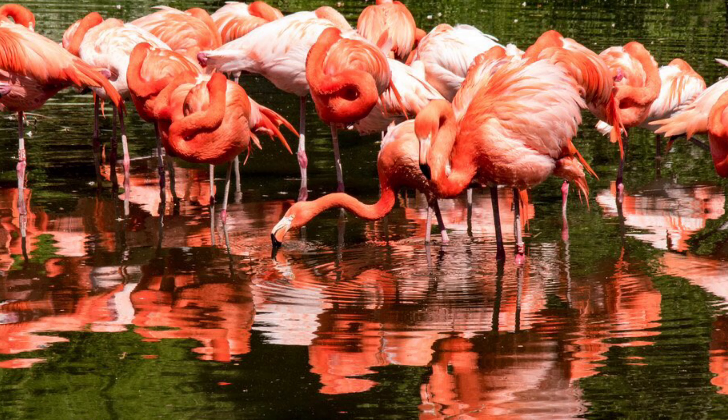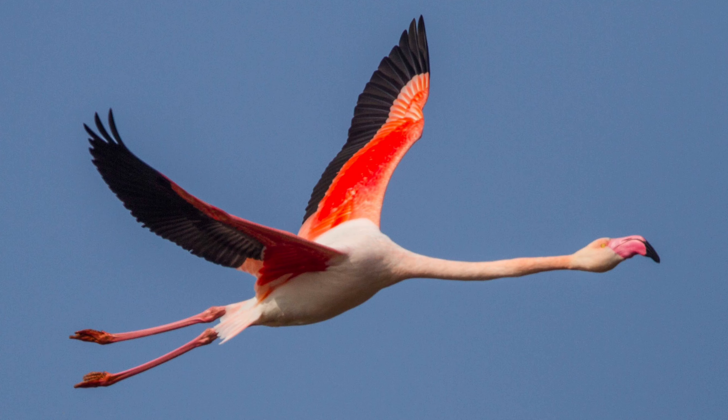Did you know 'flamingo' means 'flame color' in Spanish and Portuguese? These flamingos eat a diet rich in a compound known as beta-carotene. Beta-carotene is found in some types of algae and some types of fish, and flamingos mainly feed on brine shrimp, algae, and fish. The beta-carotene — a pigment found in these organisms — is picked up by the digestive system of the birds, processed in the liver, and deposited in the skin in the form of carotenoid.